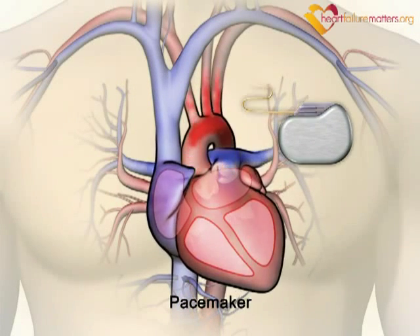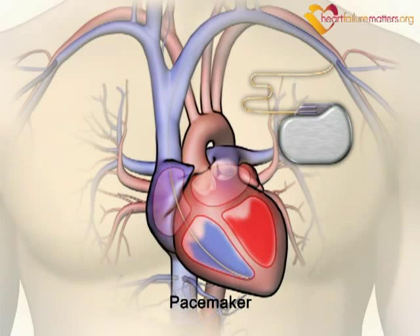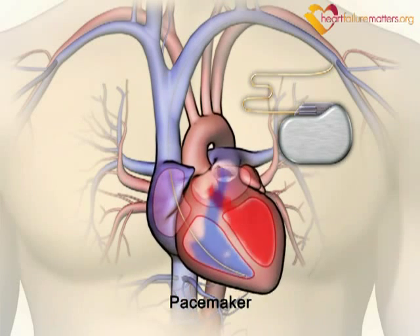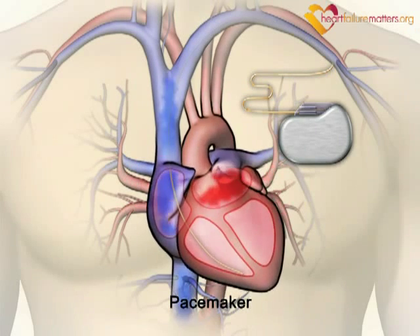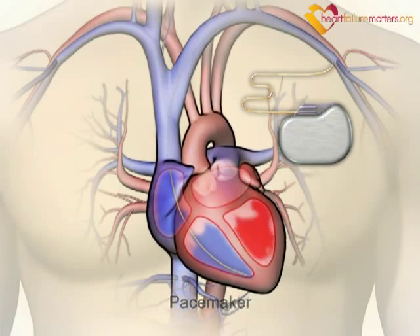A pacemaker monitors your heart rate. If it detects a long pause or an abnormally slow rhythm, it sends small and painless electrical impulses to the right pumping chamber or ventricle. These electrical impulses cause your heart to beat until your heart rhythm returns to normal.